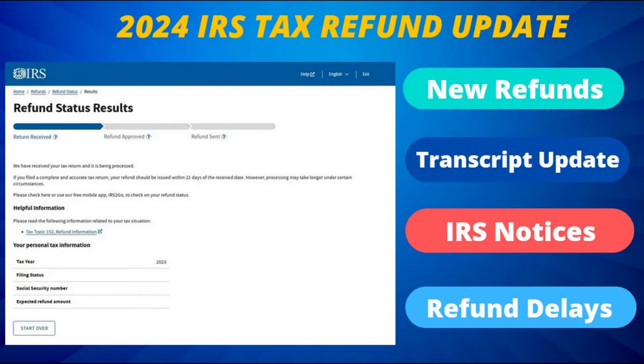From there, we will take a look at those who are finally receiving their refunds only to see a reduced amount due to refund adjustments.